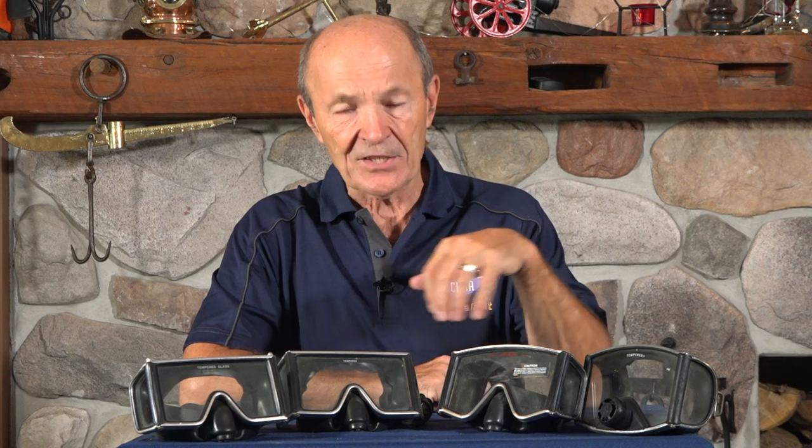What I wanted to talk about today are super masks — real masks. Here are four examples in front of me right now. These four masks look to be identical and they are pretty close, but they're all made by different companies. They were very popular. This particular style was called the full-view, wide-angle, wraparound — whatever you want to call it.